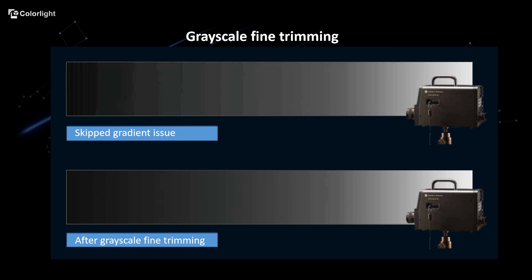To solve the skeptic gradient issue, we can use the CS2000 color meter to measure each gradient's brightness and calculate the error value. The Colorlight control system will automatically compensate for the error of each gradient according to the measurement, making the LED screen grayscale smoother and more accurate.